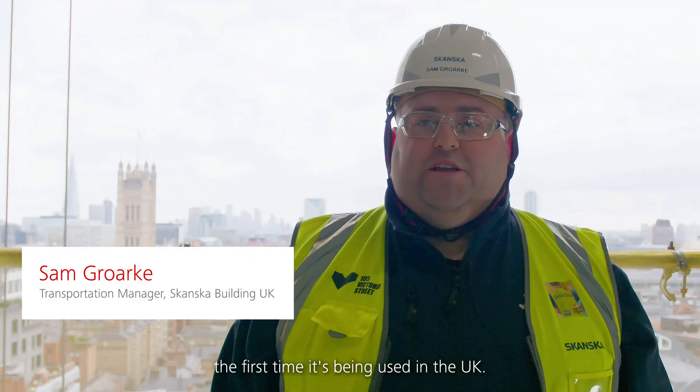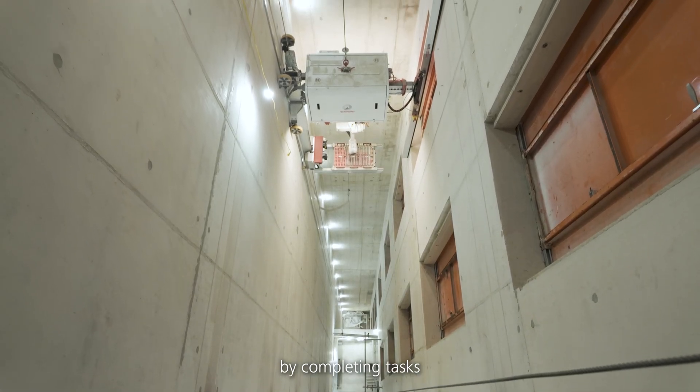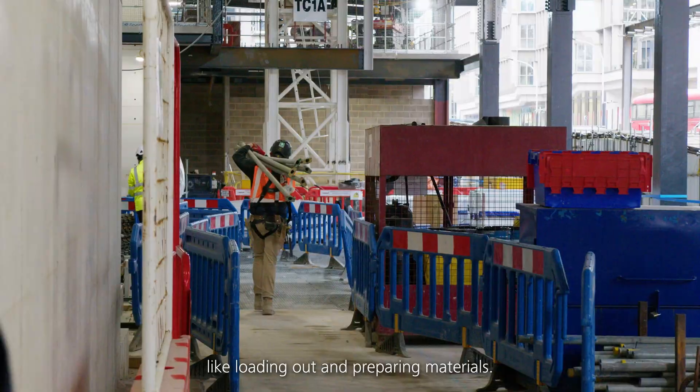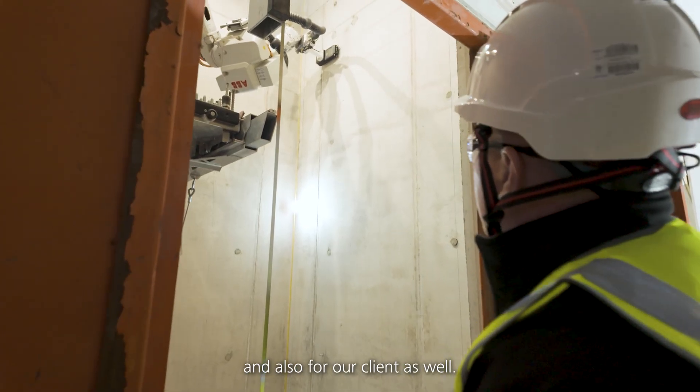It's very exciting to have the Schindler Rise here — it's going to be the first time it's being used in the UK. The robot definitely improves efficiency by completing tasks within the shaft independently. It allows the external engineers to carry out other activities like loading out and preparing materials. The ability to use this is our commitment to innovation for us as a construction company, and also for our client as well.